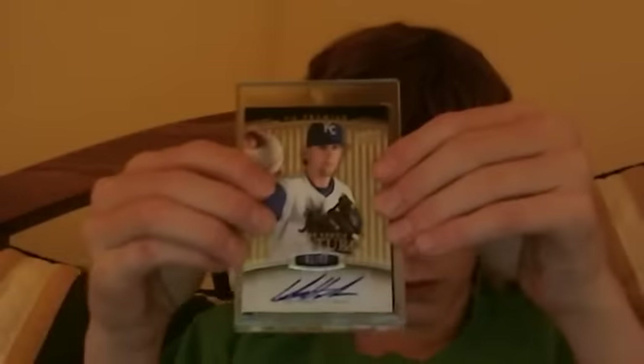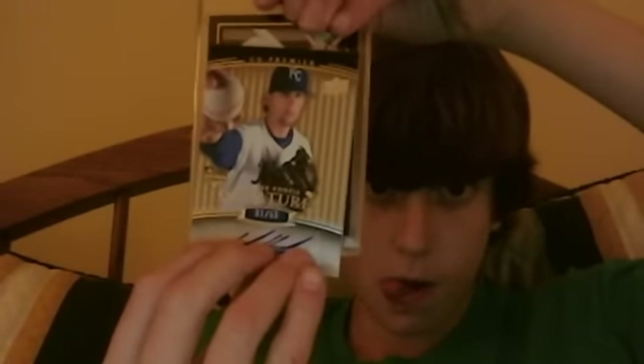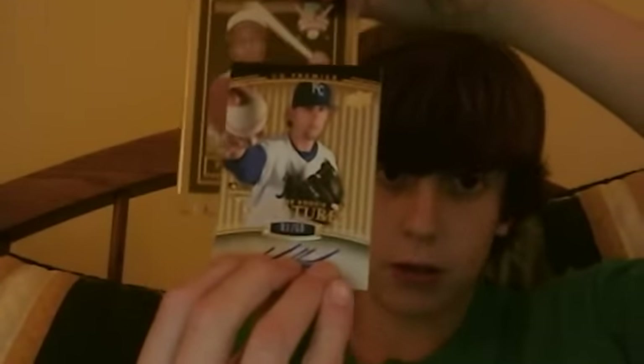I actually got this in the same night. I put it in a magnetic because it's a Hall of Fame autograph — one of the four I'll be showing you. This is a player I did not have an autograph of before: Frank Robinson autograph.